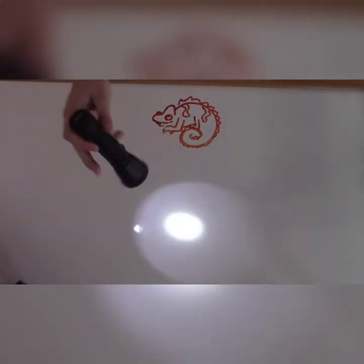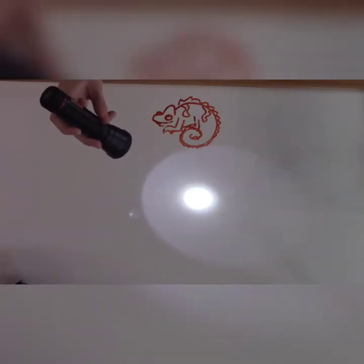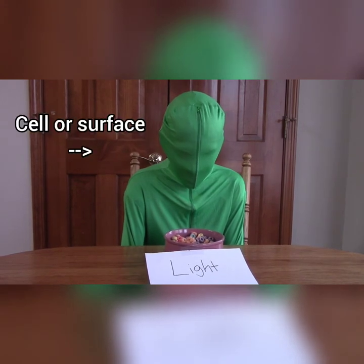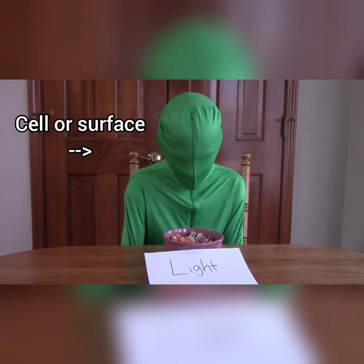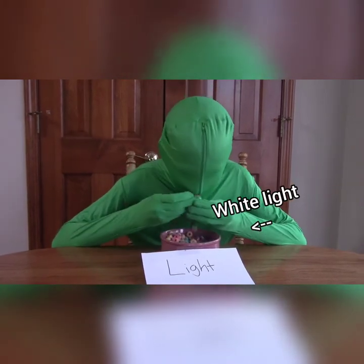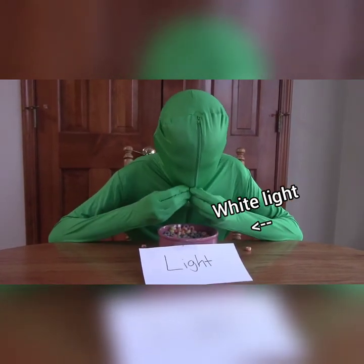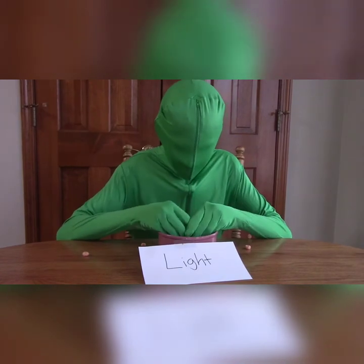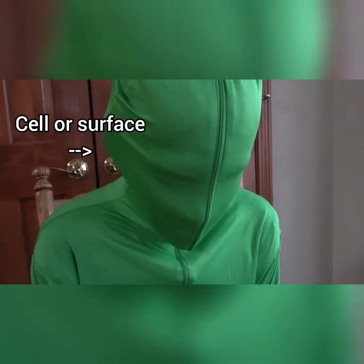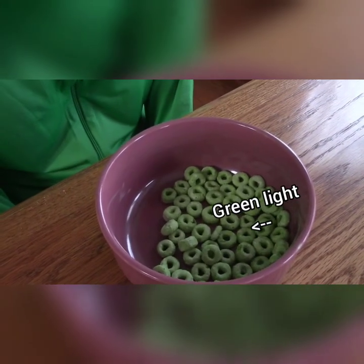When you use a flashlight, the light is white, right? Well, white light contains all the colors in the rainbow. That green man there is a cell or a surface. When a cell or a surface interacts with white light, it absorbs, or eats up, the colors that it likes and spits back out the colors that it doesn't like. So when white light interacts with a surface and the surface doesn't like the color green, you see green.